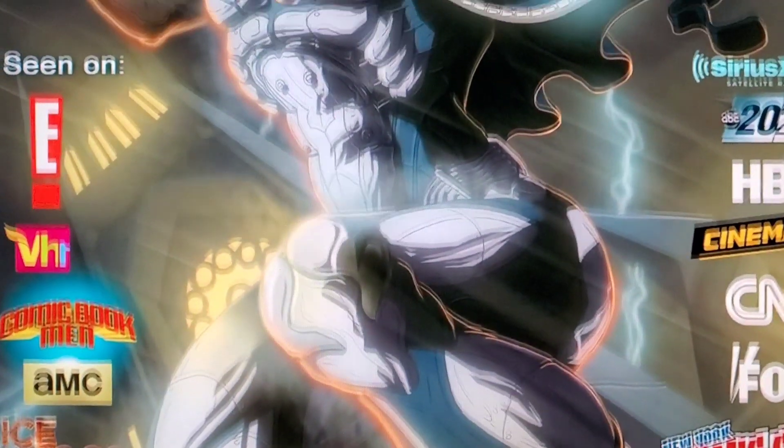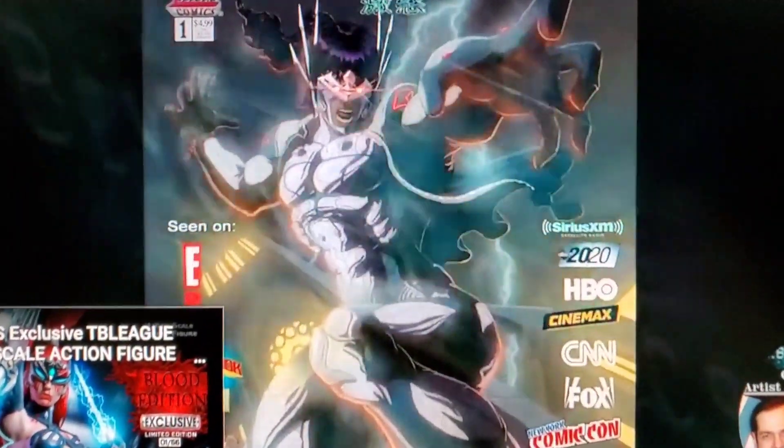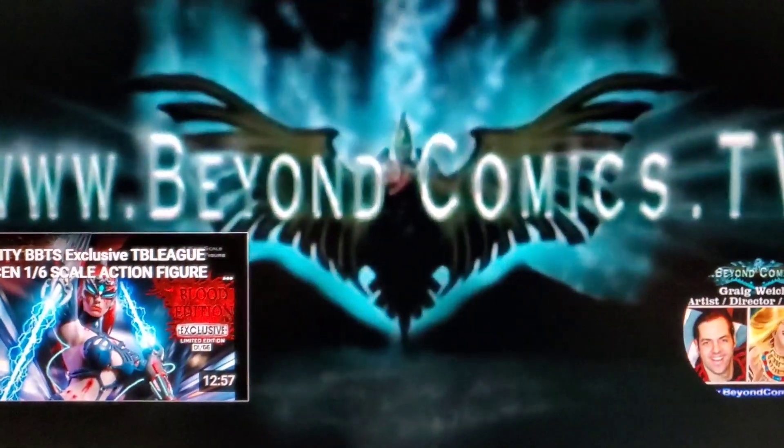Guys, this is my new comic book — if you get a chance to check it out, Gakito, co-created by writer Brennan Wilson and me, Greg Weick, the artist. It's available at beyondcomics.tv. Please check it out. Thanks.